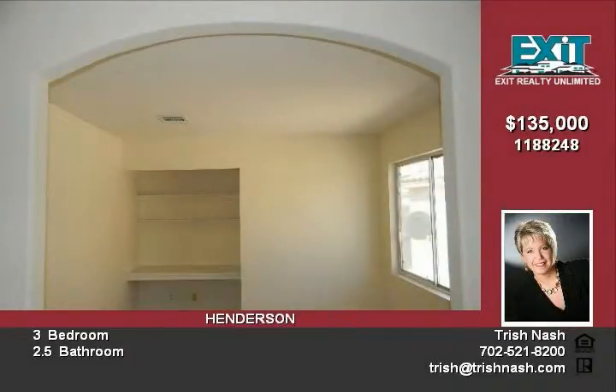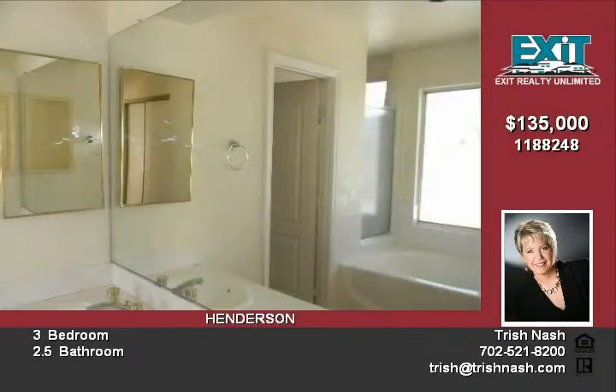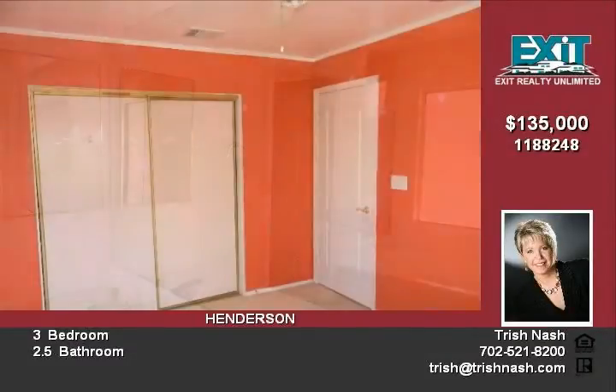Spacious master bedroom has a den or sitting area with built-in desk. Master bath with dual sinks and a delightful soaking tub.